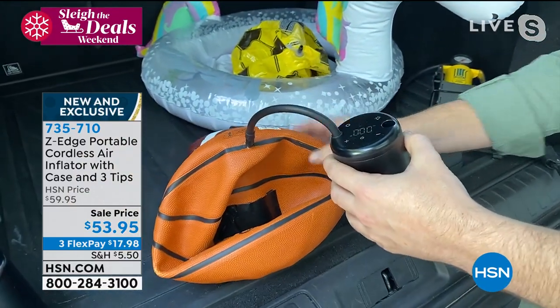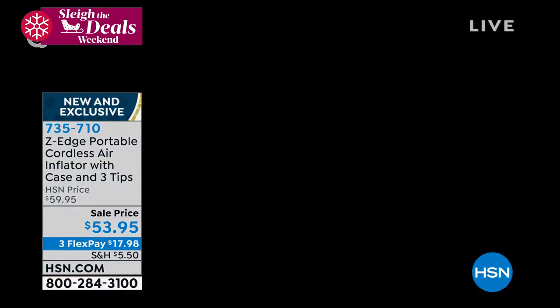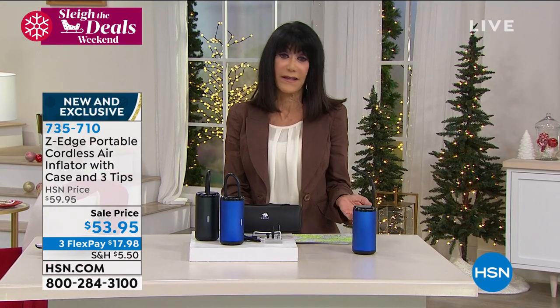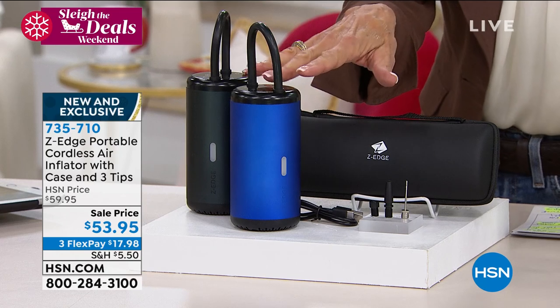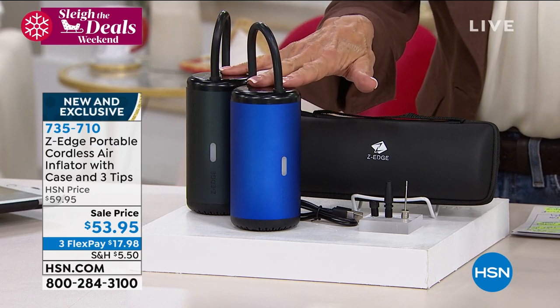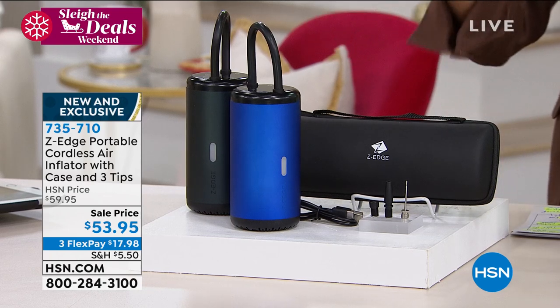That is so quick and easy. It's completely portable — the kind of item that you don't realize how much you appreciate until you don't have it and you need it. You can keep this right in the glove compartment of the car or in the trunk. It's good for any kind of wheels — any of your sports balls, basketball, footballs, volleyball. If your kids play rugby, you can use this for your car, truck, motorcycles, dirt bikes, or electric bikes.